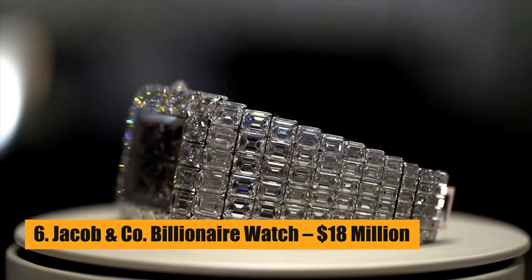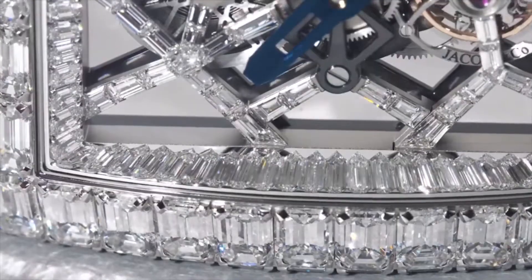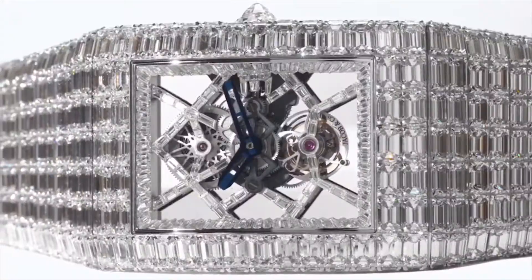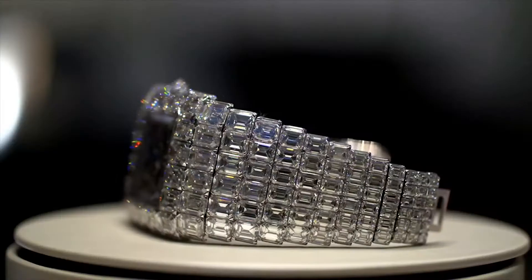Number 6: Jacob & Co. Billionaire Watch – $18 Million. The Billionaire watch has 167 different parts, 260 carats of emerald-cut diamonds, and 19 jewels. The bracelet and watch face are made of 18-karat gold.